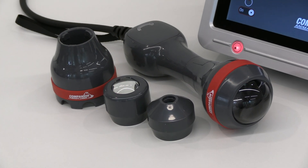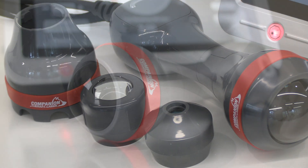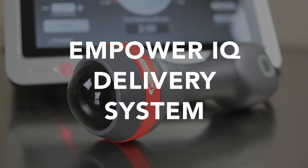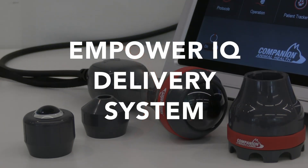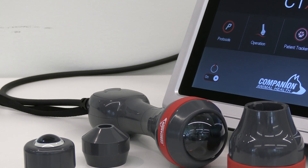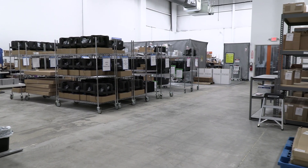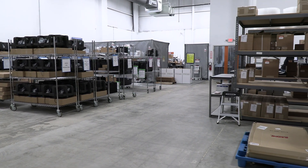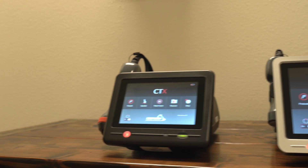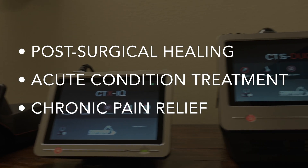By optimizing irradiance based on the most current dosing research, they engineered the new Empower IQ delivery system to facilitate consistent results from patient to patient and technician to technician. Every companion therapy laser is designed and manufactured specifically for veterinary use, featuring applications such as post-surgical healing, acute condition treatment, and chronic pain relief.